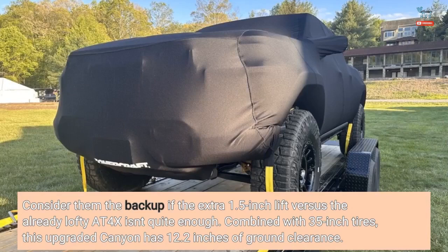With a 1.5-inch lift versus the already lofty AT4X, combined with 35-inch tires, this upgraded Canyon has 12.2 inches of ground clearance.